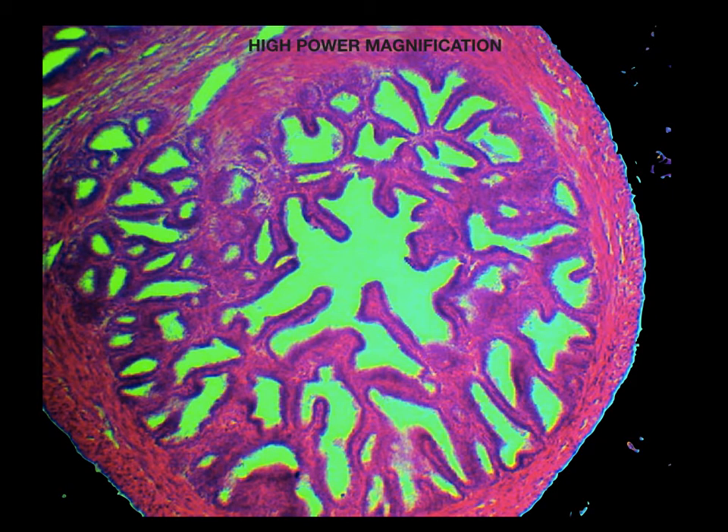On higher magnification, the mucosa is thrown into primary, secondary, and tertiary folds lined by simple or pseudo-stratified columnar epithelium. The primary fold is found near the basement membrane, which branches to become the secondary fold. The tertiary fold is found near the lumen.